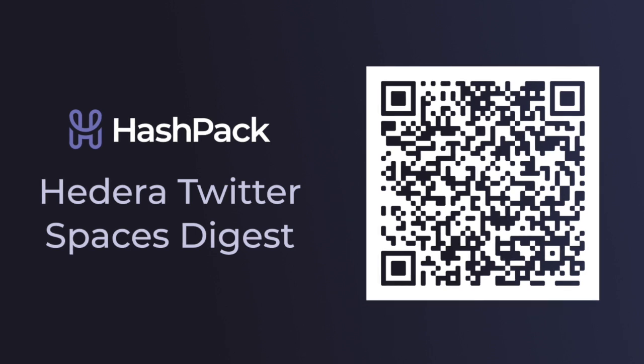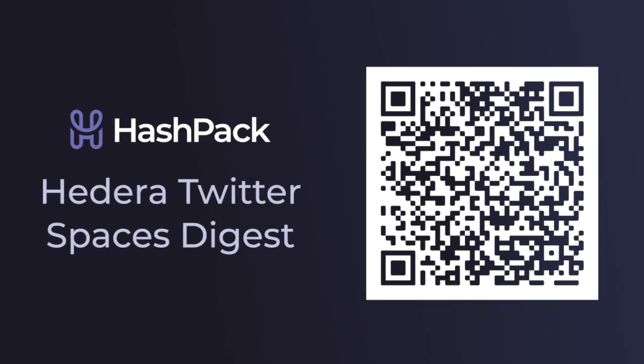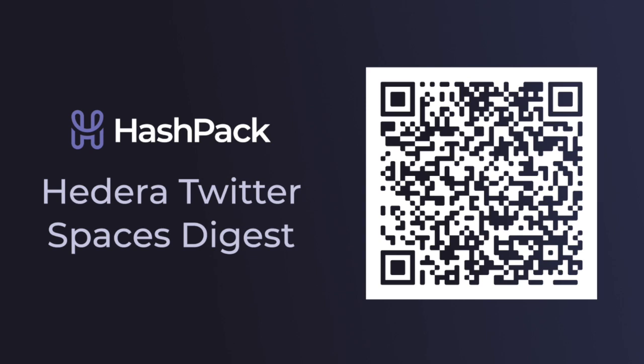From a community standpoint, can you talk about your experience within the Hedera ecosystem with community members, and how you guys are staying in communication with community that is potentially interested but hasn't looked at your projects yet? What are the communication mechanisms you have with members you're onboarding, and what's been your experience thus far? I'll start with Stater.